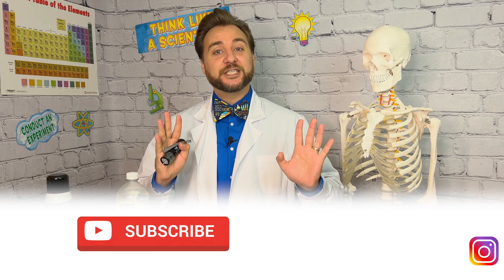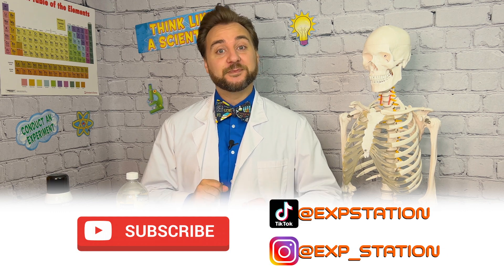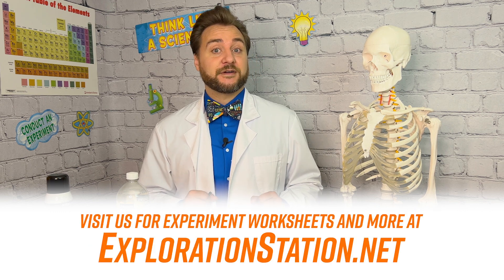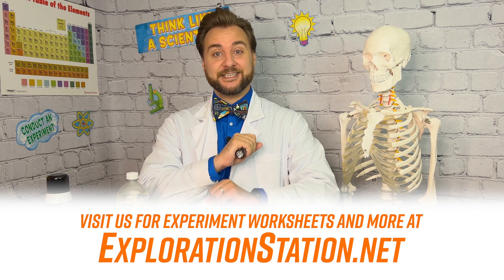For more observations on the world around us, subscribe to Clayton's Exploration Station on YouTube and social media. Plus, for worksheets on this experiment and our others, you can check out our website, explorationstation.net. Now you stay curious out there, explorers!